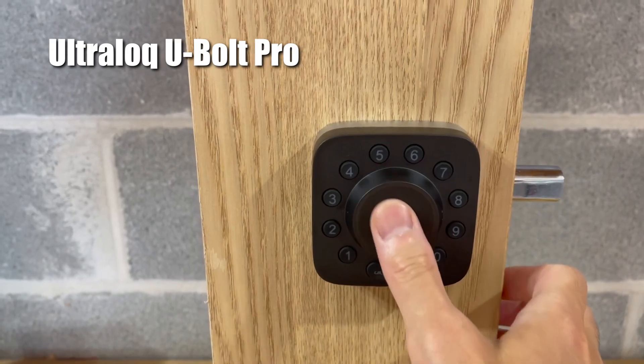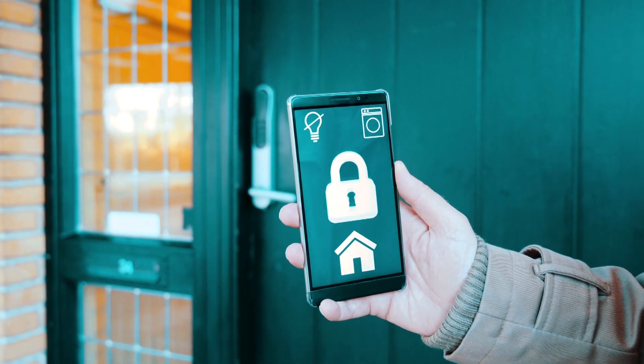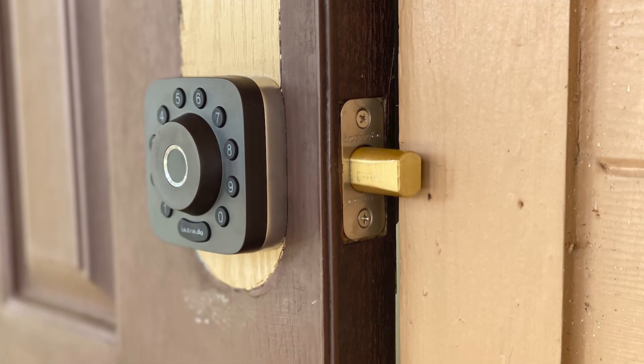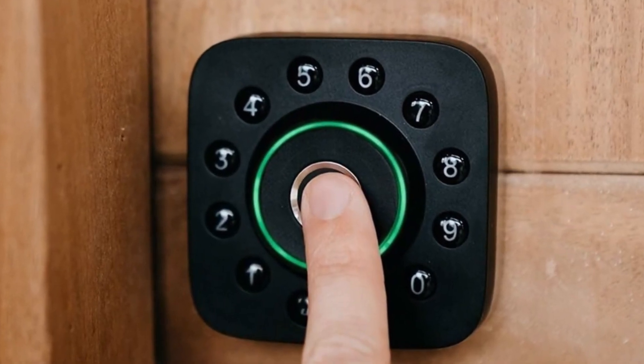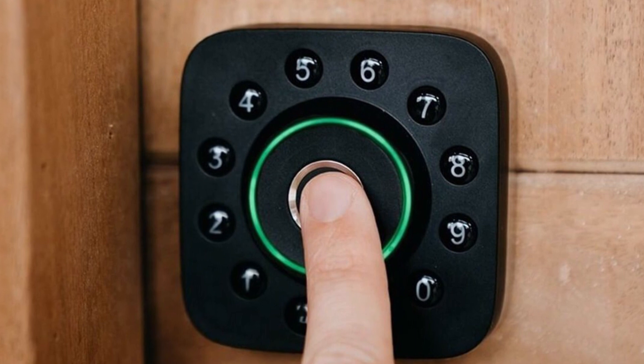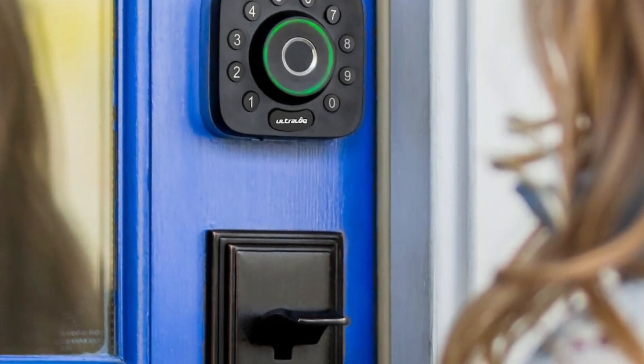Trying to find a reliable and secure smart lock for your home or office? The Ultra-Lock U-Bolt Pro might be the answer to your needs. This innovative smart lock offers various features that stand out from other smart locks on the market. But is it worth the hype?